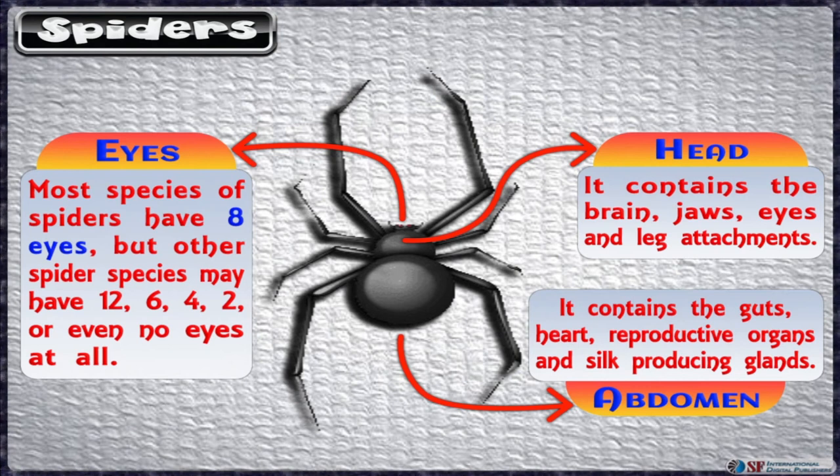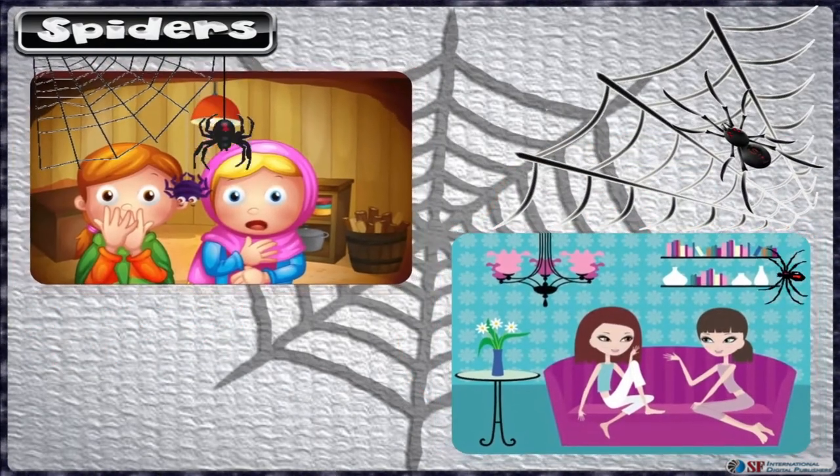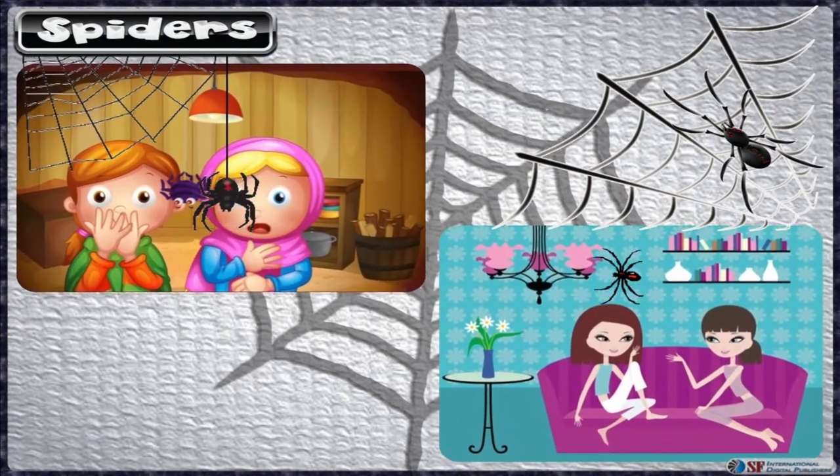Most species of spiders have eight eyes, but other spider species may have 12, 6, 4, 2, or even no eyes at all. Spiders may be of various sizes, from very small to large. Some of them blend in so well with their surroundings that you won't even notice their presence.